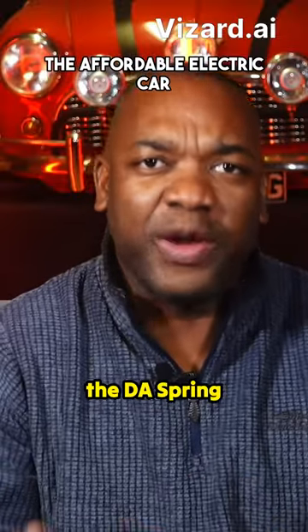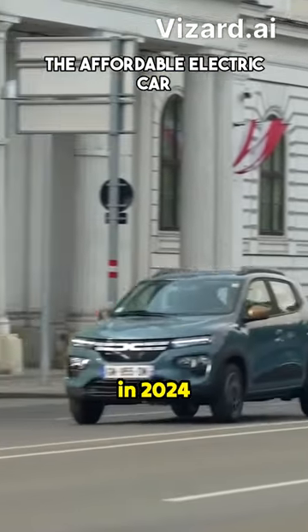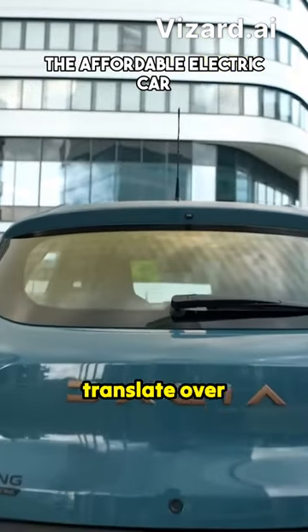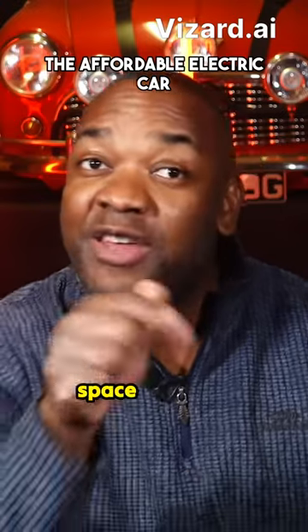It's kind of a new normal because the Dacia Spring looks like it will be the cheapest electric car we've ever had when it comes to the UK in 2024. It's already Europe's lowest priced EV, and if the prices translate over here, that'll be 18 grand — half the price of a Peugeot E208, a car with significantly less space than this.